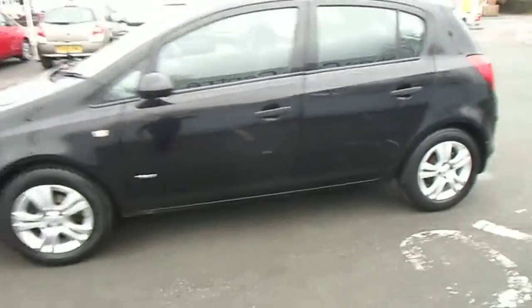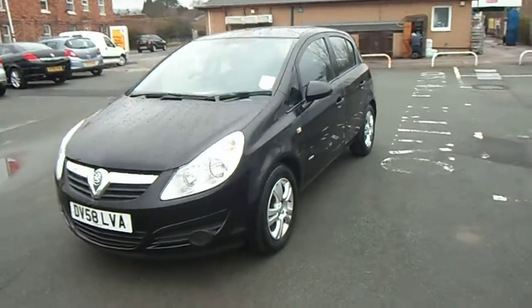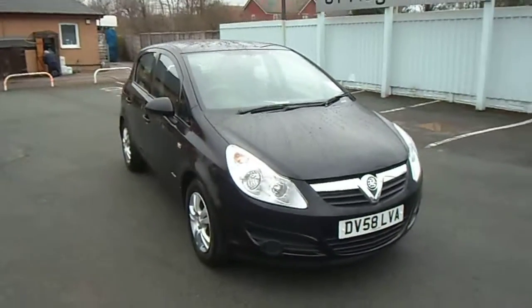If you have any questions regarding the vehicle or would like to arrange a test drive, please don't hesitate to contact me. It's Jonathan O'Connor on 01691-663-990. Thank you very much for your time.